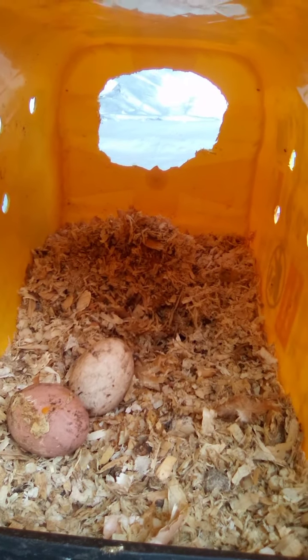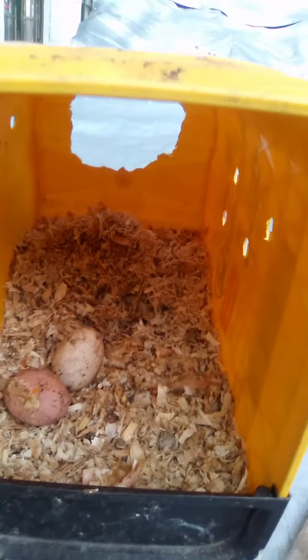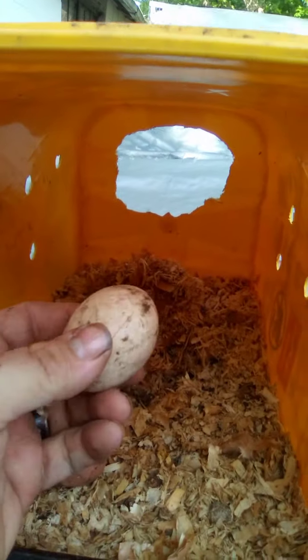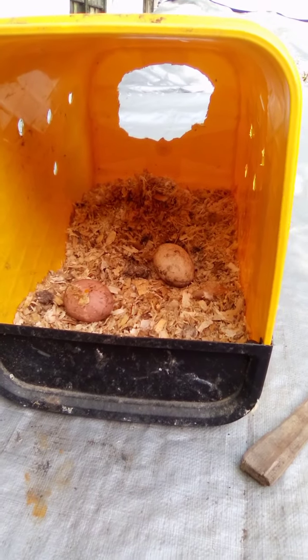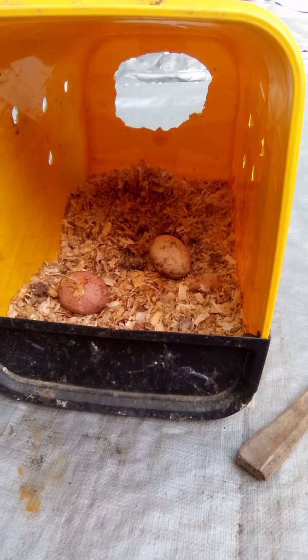So what we're going to do today is we're going to clean these boxes out. We're going to put in fresh bedding. I'm going to take these in and rinse them off and clean them up, so that way we'll have nice clean eggs that don't get broken or eaten. And that's about the size of it — I'll bring you guys back.